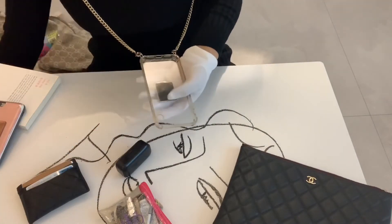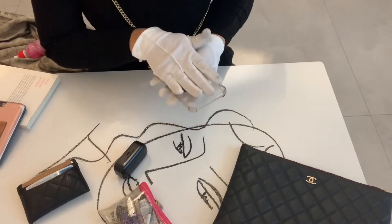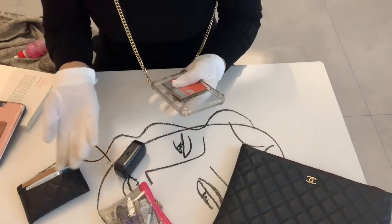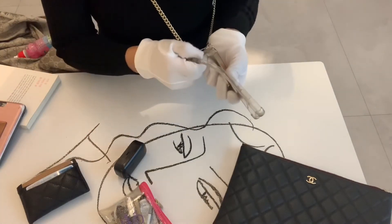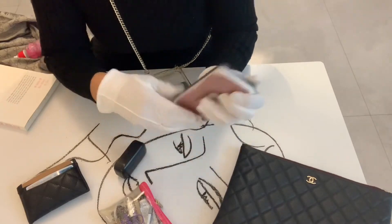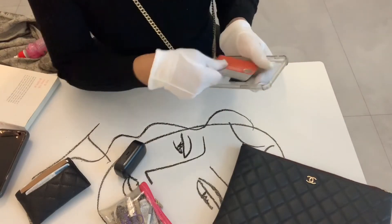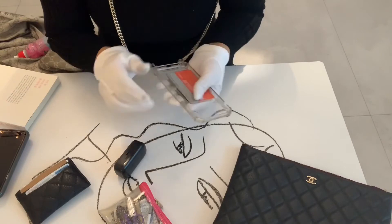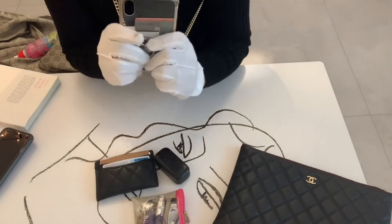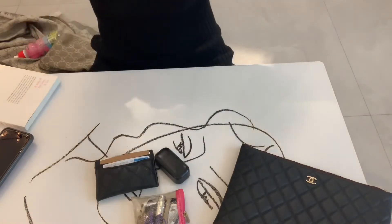I put one or two credit cards underneath and my phone on top, and I'm good to go. When I get on the bus or subway and need to buy something, I can easily open the case from the corner and take out the credit card. The material is very soft and flexible, so I really like this minimal packing approach — just a phone with a credit card and I'm set.